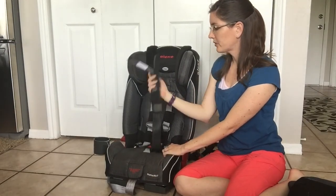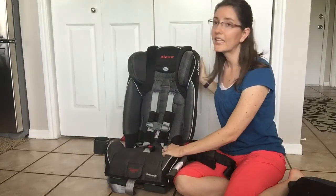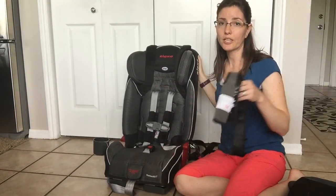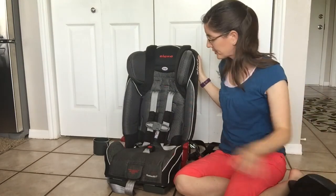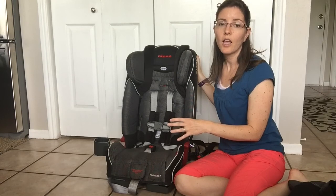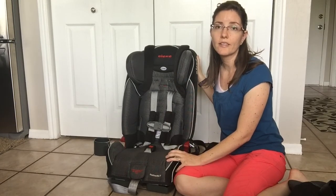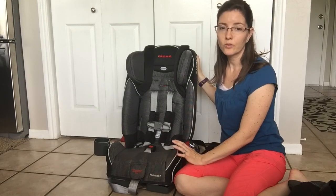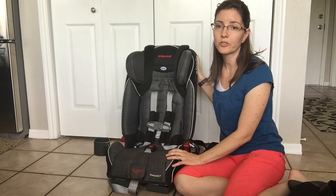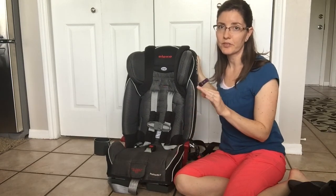The car seat comes with an additional set of straps for kids who are above 65 pounds. Diono includes this extra set of straps for use with the five-point harness over 65 pounds. Once they've outgrown the five-point harness, it becomes a booster seat from 50 pounds all the way up to 120 pounds, and from 40 inches up to 57 inches.